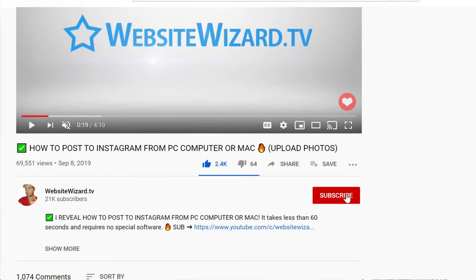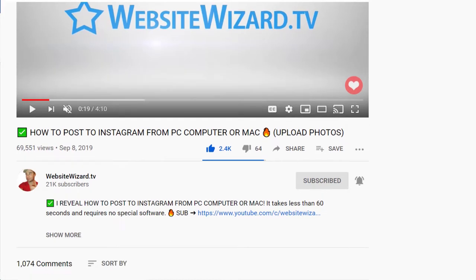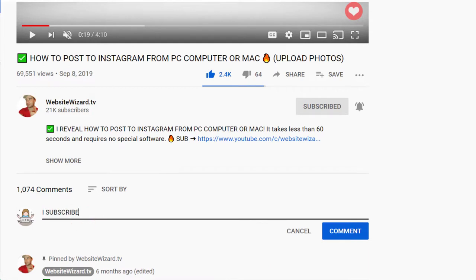Don't forget to subscribe for more videos like this and be sure to turn on notifications. And if you're a new subscriber to my channel, then let me know by leaving a comment below saying 'I subscribed' and I'll reply to each and every one of you. Let's dive straight in.